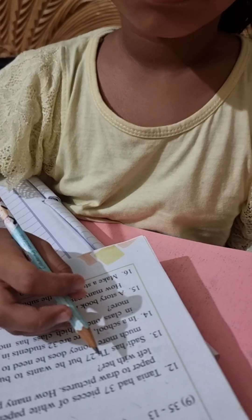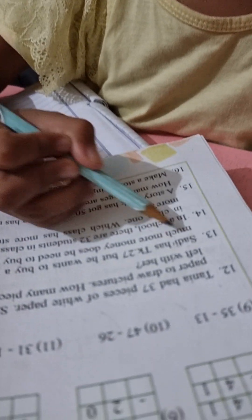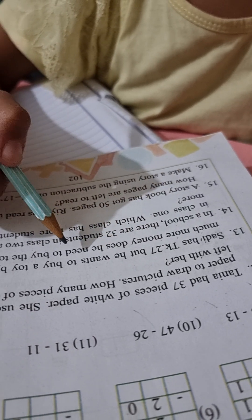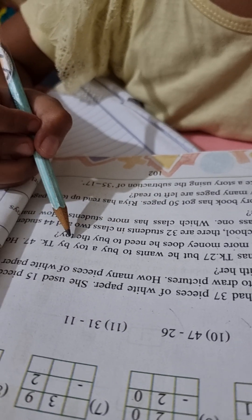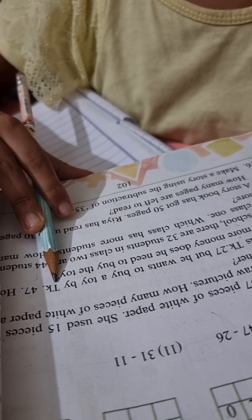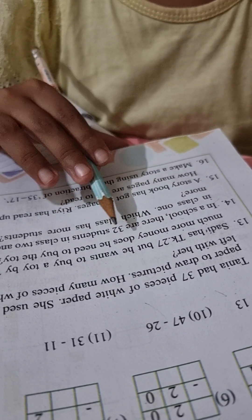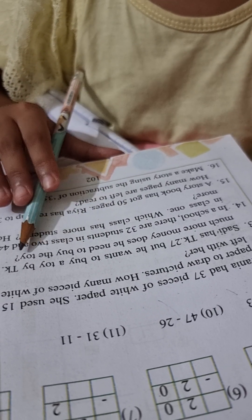Done. Number 30. Sadi has 27 Taka, but he wants to buy a toy. Taka 47. How much more money does he need to buy that toy?